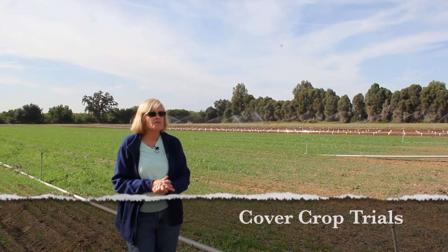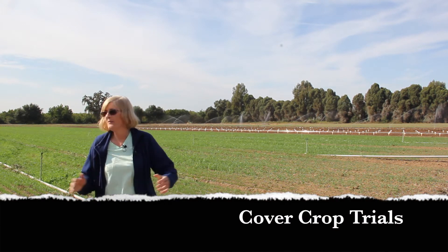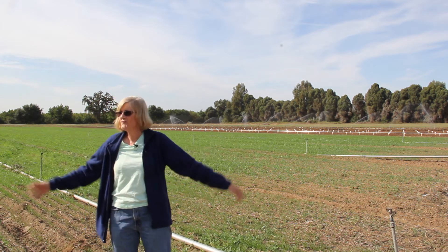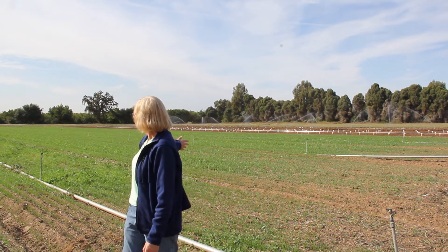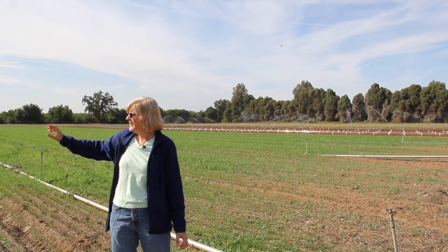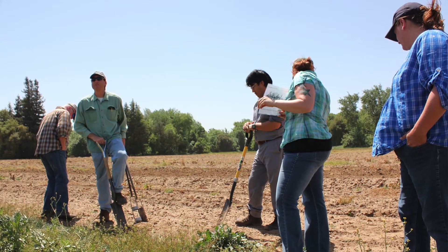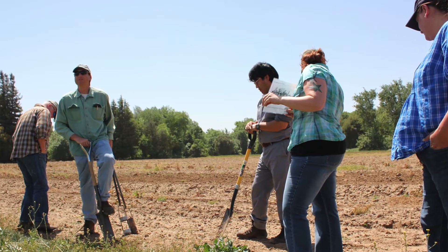This is field six of the Lockford Plant Materials Center. We actually have eight fields — we have 100 out of 106 acres. In this field right behind me, you'll see a demonstration planting of different cover crops that would actually potentially be used for forage for dairy producers.